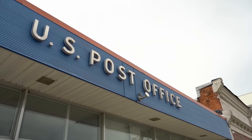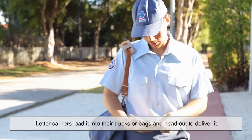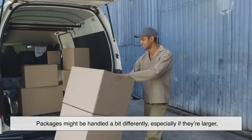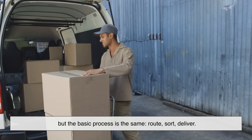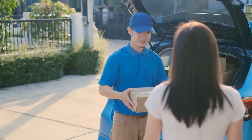At your local post office, the mail is sorted one final time. Letter carriers load it into their trucks or bags and head out to deliver it. Packages might be handled a bit differently, especially if they're larger, but the basic process is the same: route, sort, deliver. And just like that, your mail makes it to your doorstep.